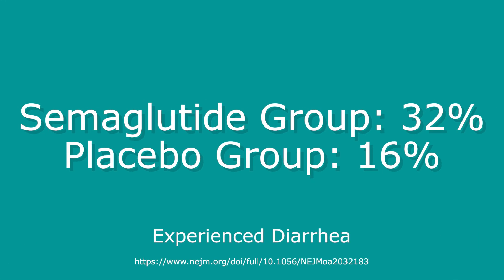We also often talk about diarrhea. In the semaglutide group, 32% experienced diarrhea versus 16% in the placebo group. It's really important to remember that these two side effects, in addition to others like gas, abdominal pain, and heartburn, do tend to resolve over time as your body gets used to the medication. We would never expect you to just suffer through these side effects — talk to your doctor if you're having them, and we can help you.